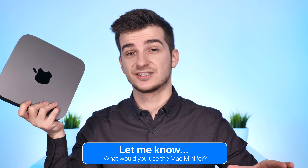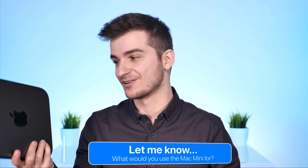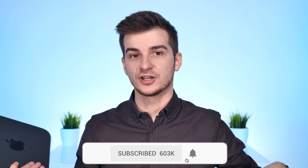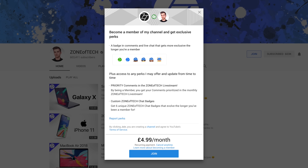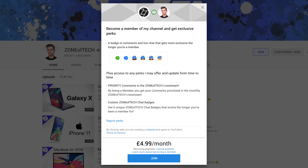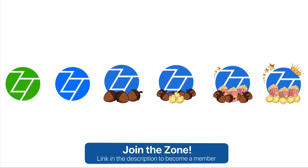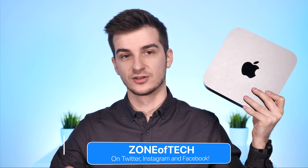Let me know in the comments what you think about the Mac Mini and what your use-case scenario would be. If you're getting one, share which configuration you're choosing. Subscribe and enable notifications for more in-depth tech videos. You can also join the channel for exclusive features like evolving badges and priority comments in monthly live streams. Thanks for watching — I'm Daniel, and this has been my in-depth review of the Mac Mini from Zone of Tech.